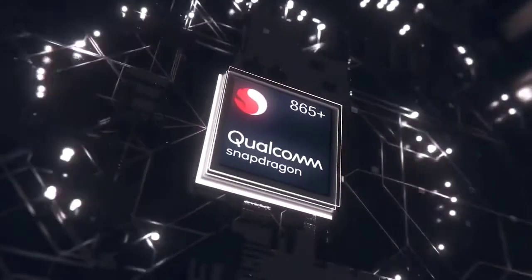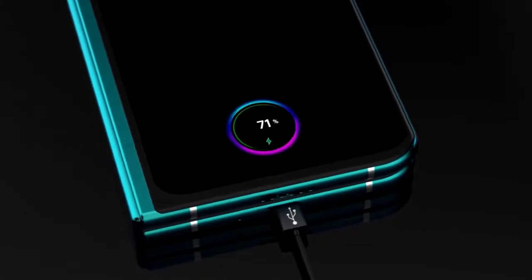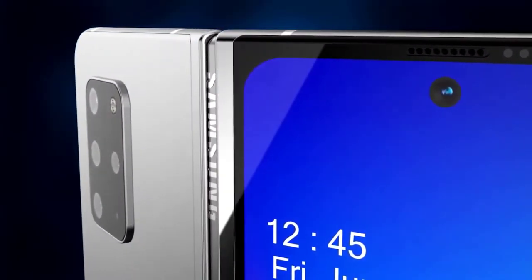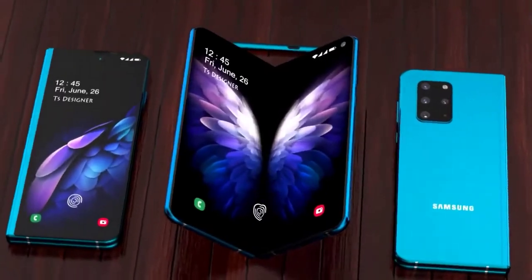Unfortunately, being a luxury product, it also means it's going to come with a luxury price tag. The price of the new Galaxy Fold 2 is still very much unknown. With the launch expected to be in July or August, it won't be long until we do get some information. As always, I'll be sharing it with you as it comes in. I'd love to know your thoughts in the comments — what do you make of the Galaxy Fold 2 and what do you think of this new design?